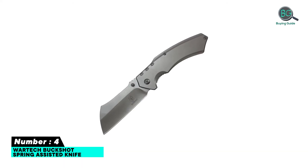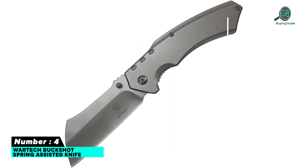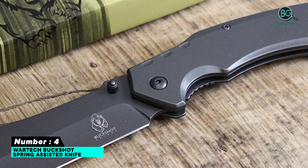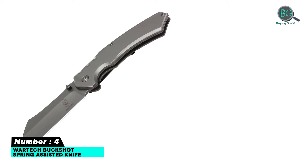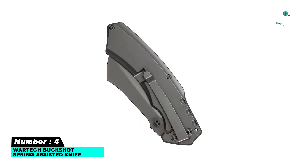Number four: Vortec Buckshot spring-assisted knife. The blade jumps out and comes out of the box sharp enough to shave with. Eight inches overall length, includes belt clip. Five-by-eight-inch stainless steel handle with wood inlay. Three-and-one-quarter-inch cleaver-style razor blade with hole.